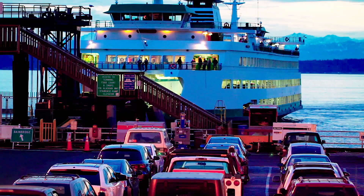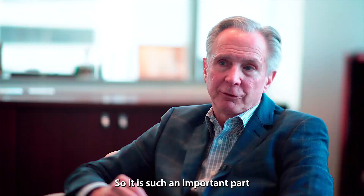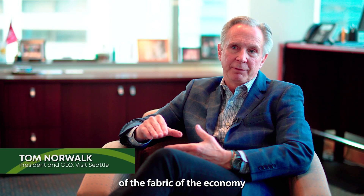A year ago we were doing revenues of $8 billion that are travel and tourism related. So it is such an important part of the fabric of the economy in the Northwest and certainly in Seattle and King County.